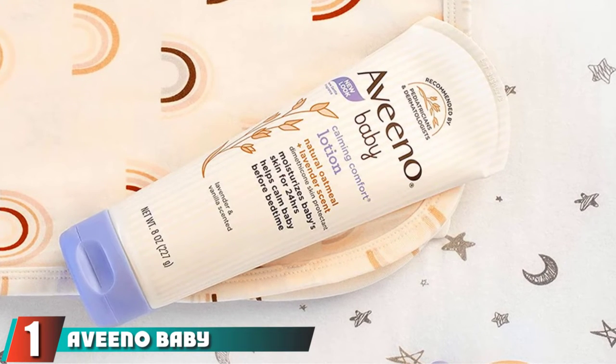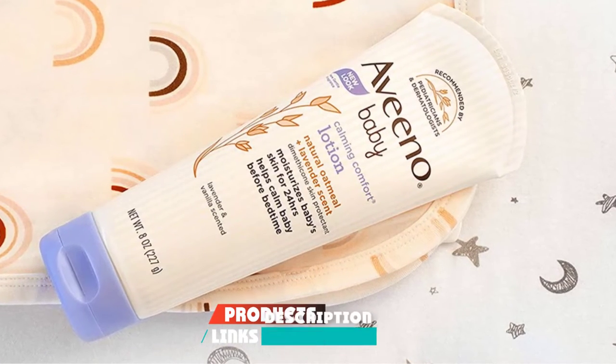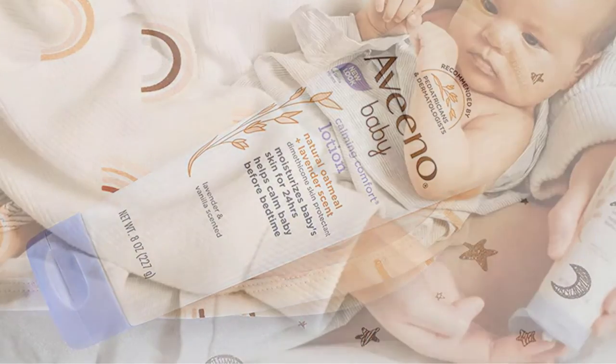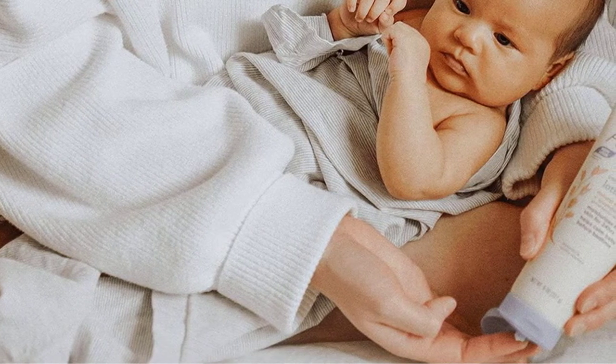At the first position of our list we have Aveeno Baby Calming Comfort. One extremely popular choice of baby lotion right now is Aveeno's Baby Calming Comfort lotion, and for good reason. This is our choice for the best overall baby lotion — it is super effective and has some really wonderful benefits that you and your baby will love.